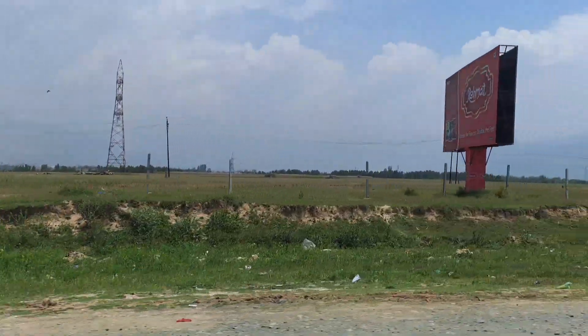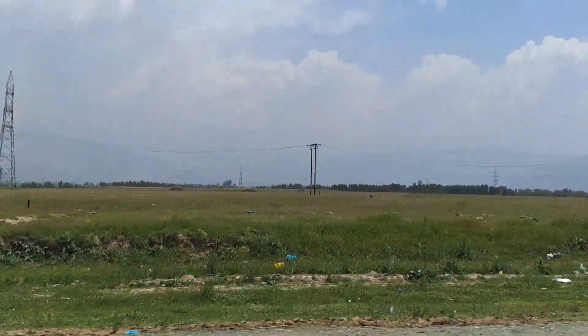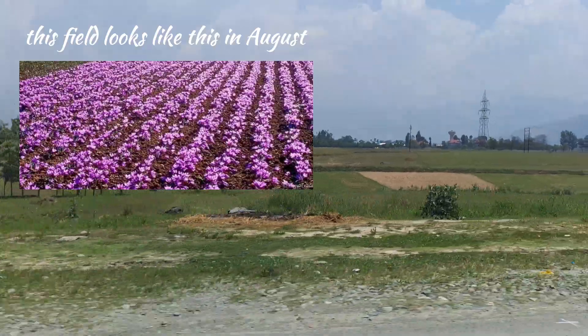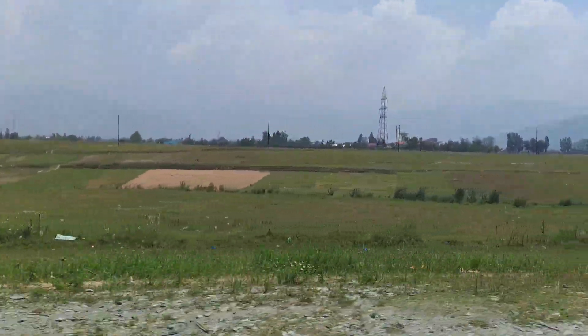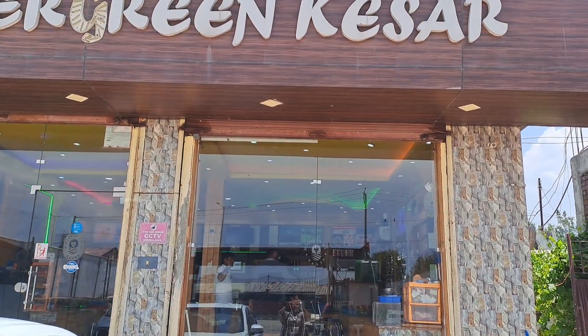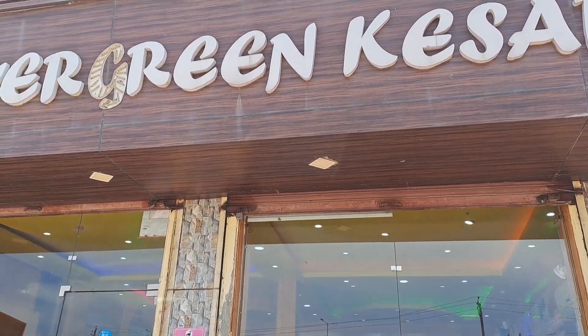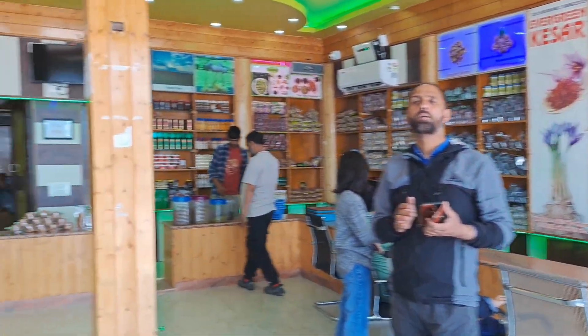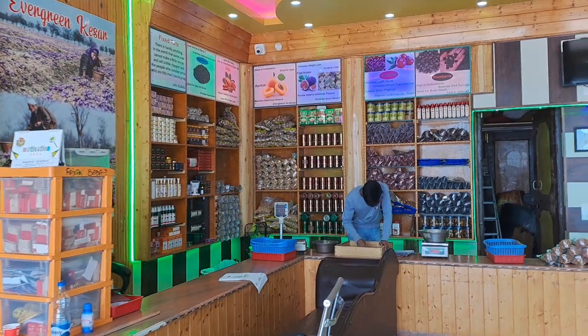This is Mempura village, where saffron grows on my left side and right side. It is not their season in August. After that, we went to a shop where there were many dry fruits, nuts, seeds, and saffron as well.